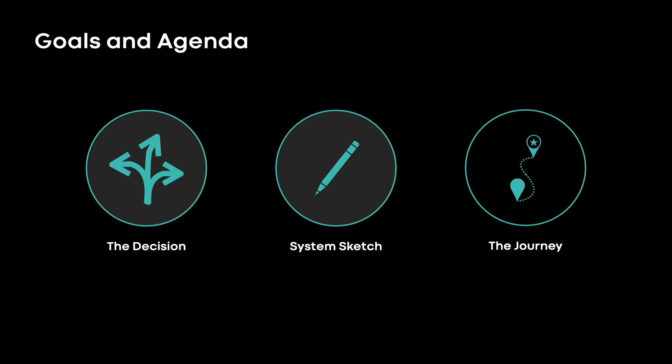Next, I'll give a really simple sketch of Manifold, and that will set up the third part of the story, which is the journey, where I'll talk about how Manifold evolved over the years, starting with the production MVP, evolution to its current form, and where it's going next.